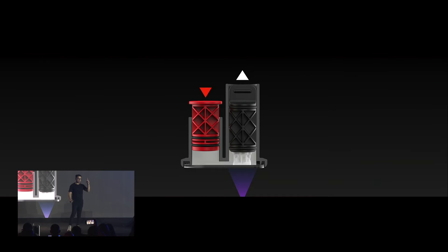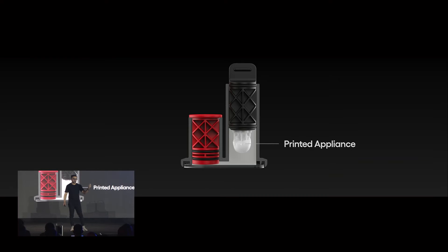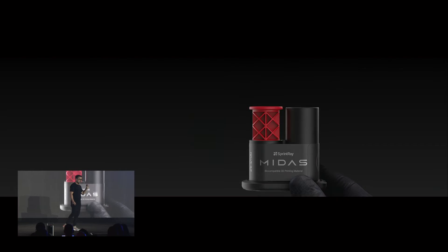During the print process, the red plunger gets pressed down, and because of Pascal's law of fluid mechanics, the other side goes up. Throughout that process we start projecting light at it — and that's how we cure. At the end, the printed appliance is ready for you to take out. That's the Midas capsule.